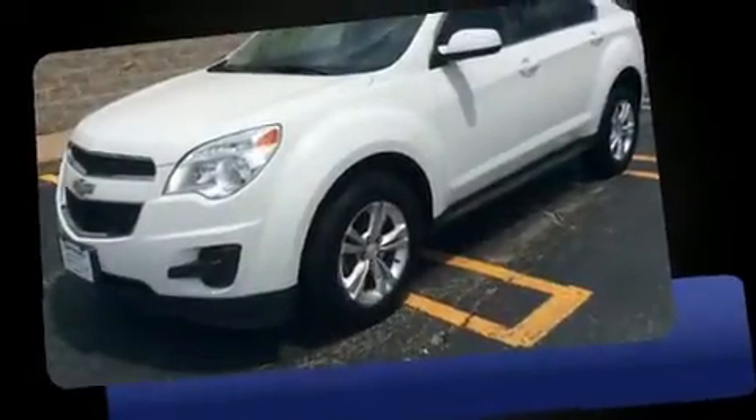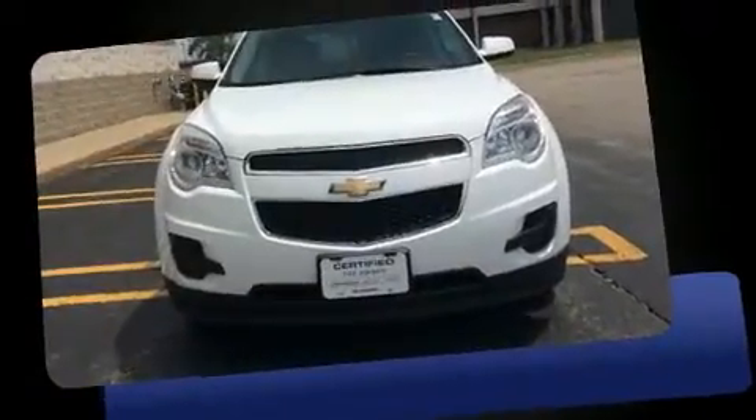Get excited about the 2014 Chevrolet Equinox. With less than 40,000 miles on the odometer, this four-door sport utility vehicle prioritizes comfort, safety, and convenience.